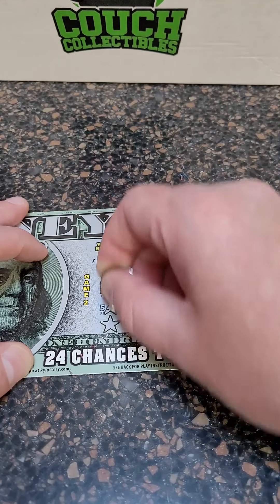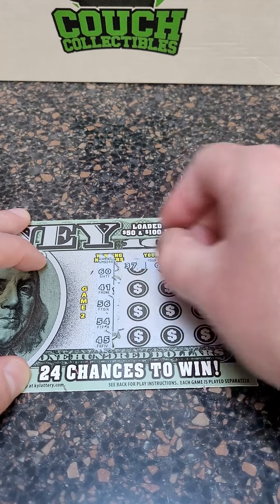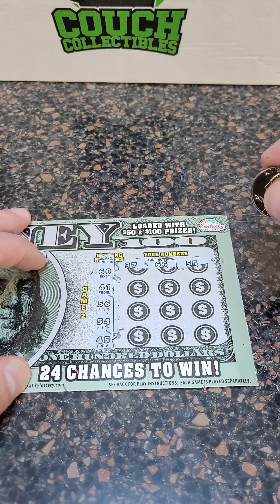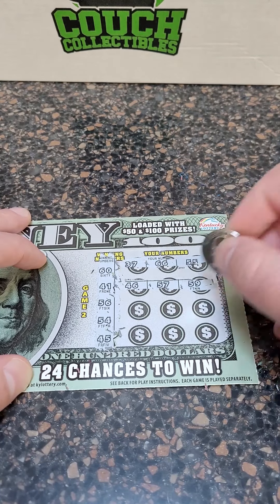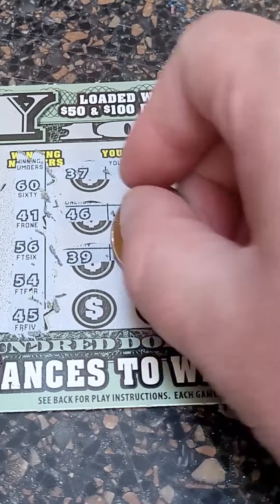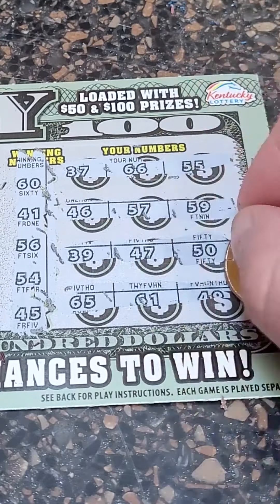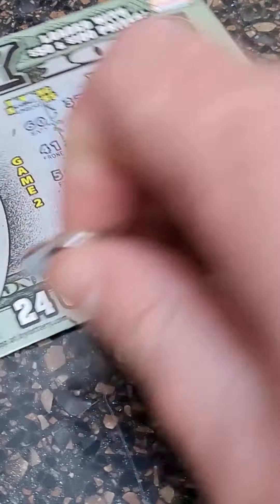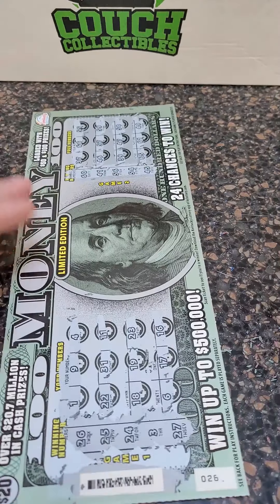Game two — winning numbers are $60, $41, $56, $54, and $45. $37, $66, $55, $46, $57, $59, $39, $47, $50, $65, $61, and $49. So that's what it looks like — $35 out of $50. Not bad, better than losing all $50 together.